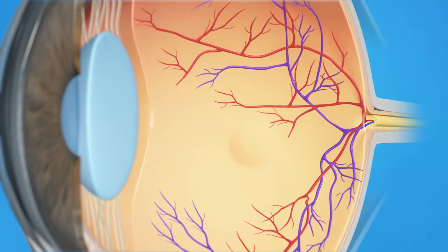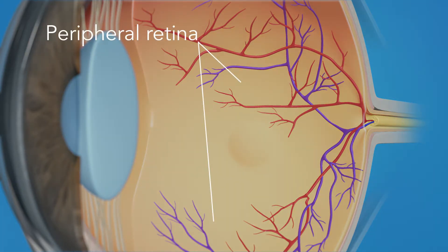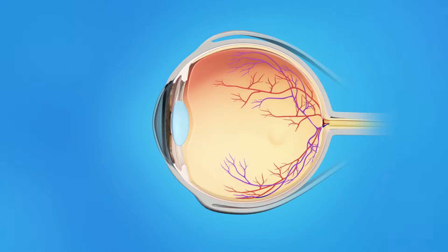The retina has two areas: the peripheral retina, which gives us our side or wide-angle vision, and the macula, the small area at the center of the retina. The macula gives us our pinpoint vision, allowing us to see detail clearly. The inner eye is filled with a clear jelly-like substance called vitreous.